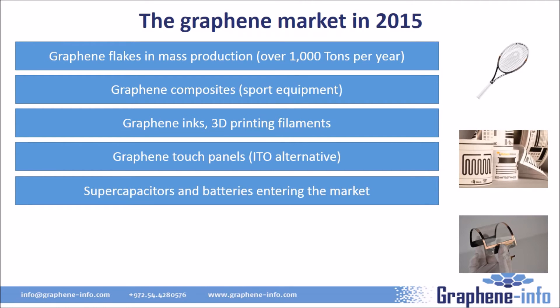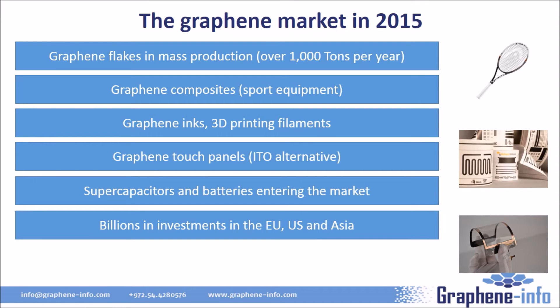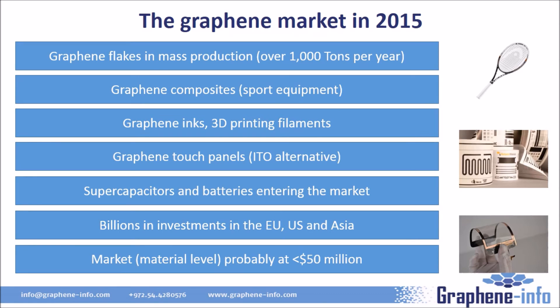Energy storage — both batteries and supercapacitors — is a great graphene application, and these products are now entering the market. In total, companies and governments are investing billions of dollars in graphene research. Examples include the European Union's 10-year billion-dollar graphene flagship initiative, the UK — the birthplace of graphene — investing close to a billion dollars in graphene research centers, and IBM's 3 billion-dollar research project to find a replacement for silicon in chips, where graphene is a top contender. Dozens of other companies including Intel, Samsung, LG, Nokia, and even Apple have active graphene research. The market itself is still estimated at less than 50 million dollars as of 2015, with most production performed at small graphene-focused companies.